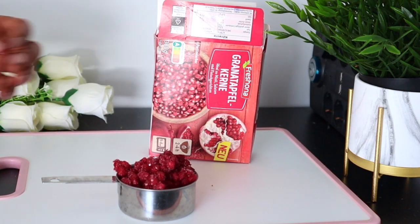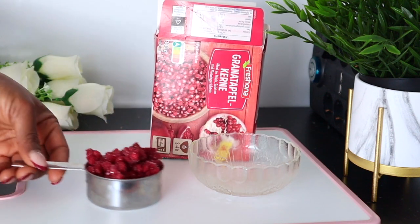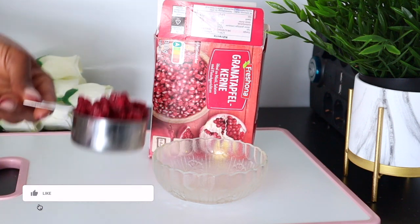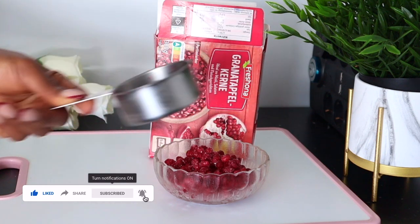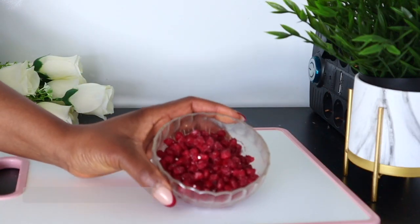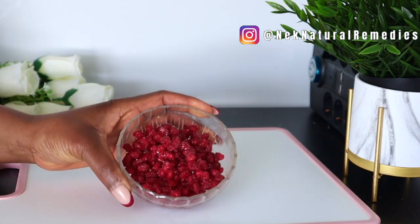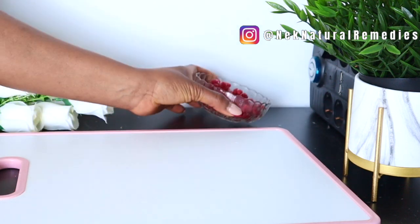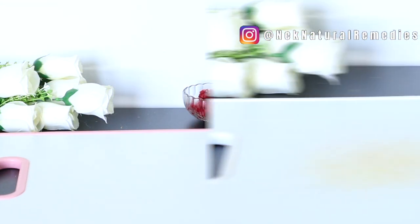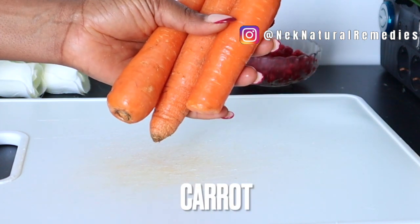Pomegranate seeds are very beneficial to the skin. They help to prevent sun damage, detox the skin, prevent acne, and reduce wrinkles. They are high in anti-aging properties and great for giving you glowing skin. They are also high in vitamin C. The next ingredient we are going to be using is carrot.